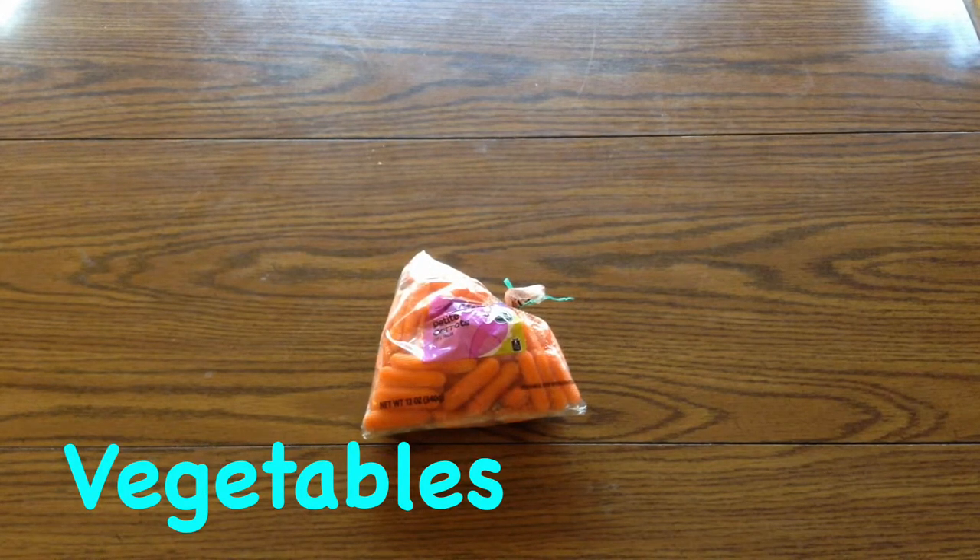Cauliflower, celery, cucumbers — and celery and cucumbers are quite watery, so feed in small amounts. Also watermelon is watery, so also feed in small amounts.